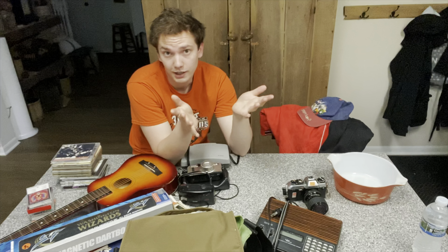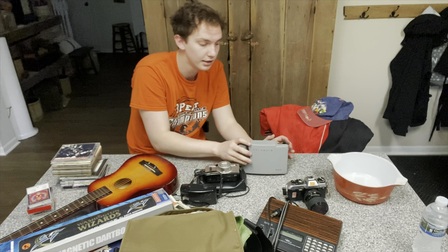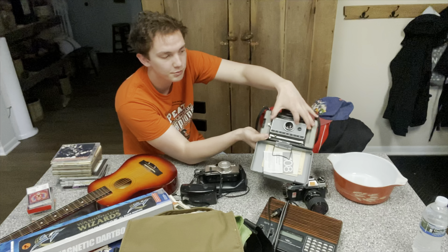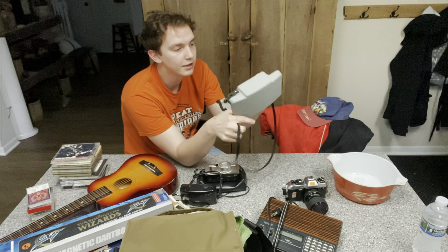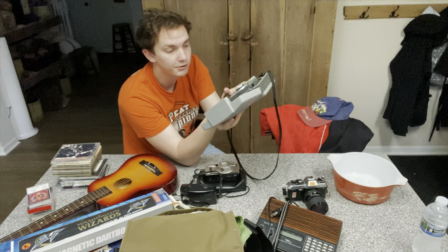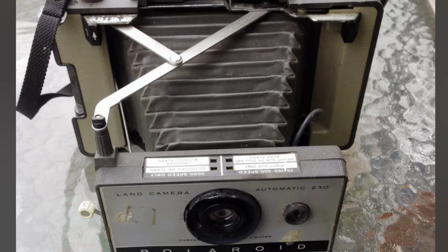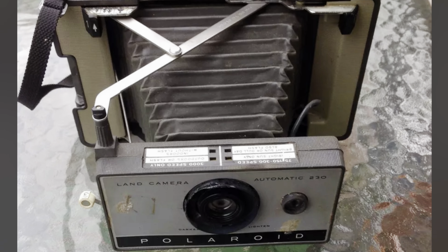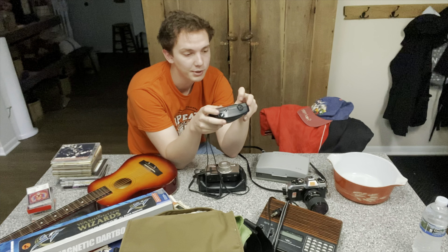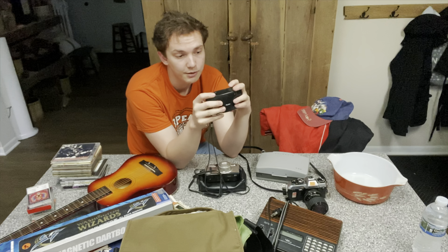I got a bunch more cameras throughout the day — three more. This one looked pretty cool in my opinion. I paid $10 for it, which honestly was probably a little too much. It's a Polaroid Automatic 230 Land Camera. Looking at the comps, I didn't do too well — could have definitely done better for ten dollars. But you live and you learn. I think I can still sell it for $20, double my money, so it might sit for a while.